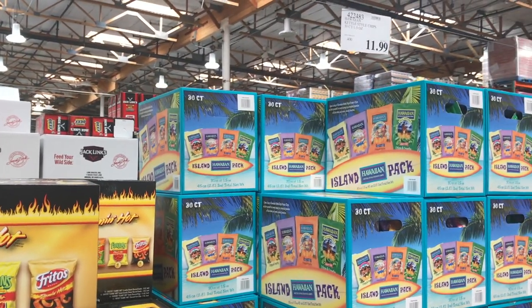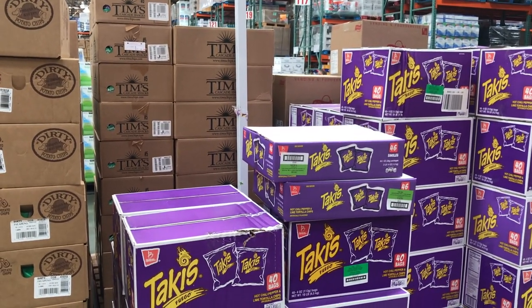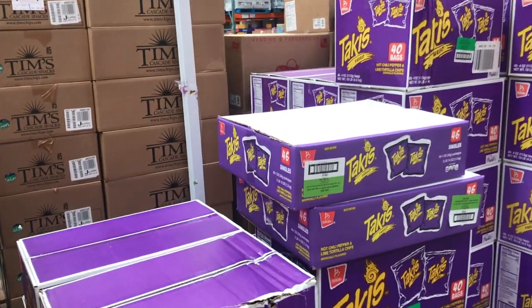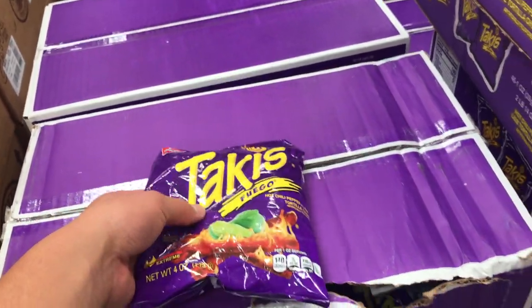I never sold Hawaiian chips but a lot of people asked me for them so they might be good to sell. Takis are $12 a box — I never sold them but I heard a lot of good things. Looking back I should have sold Takis because a lot of people were asking for them.